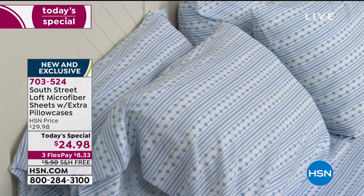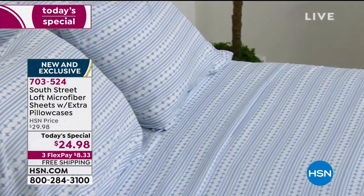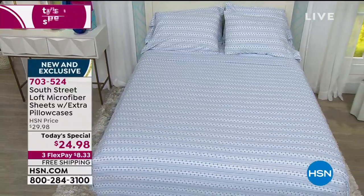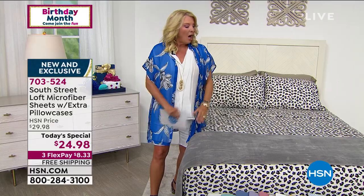Stay on the line if you can, but HSN.com is the perfect answer — just a couple of clicks and you've got it ordered. It's like standing in a long amusement park line and someone says come to the very front. That's HSN.com — a couple clicks and you're done, and you'll be really happy.